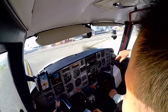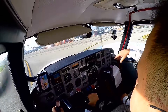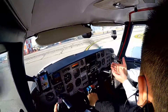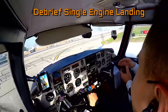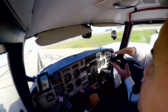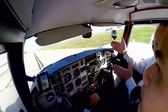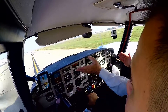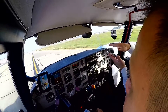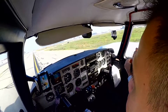Van Nuys Ground, Twin Comanche 7189 Yankee, off of 16, taxi to US Aviators. Twin Comanche 7189 Yankee, Van Nuys Ground, taxi to US Aviators via Alpha. US Aviators via Alpha, 7189 Yankee. One thing you got to remember — the approach is a normal approach, right? You must get the feeling of a normal one.